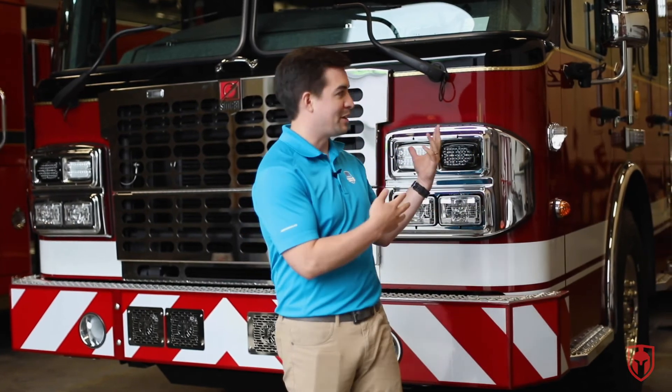Thanks for joining us for our latest in our walk-around series on Kamloops Fire Rescue's brand new custom rescue pumper from Spartan. Thank you so much to the City of Kamloops for your valued business and for allowing us to do this walk-around video. Be sure to subscribe if you want to see more of these walk-around videos, and be sure to like our page.